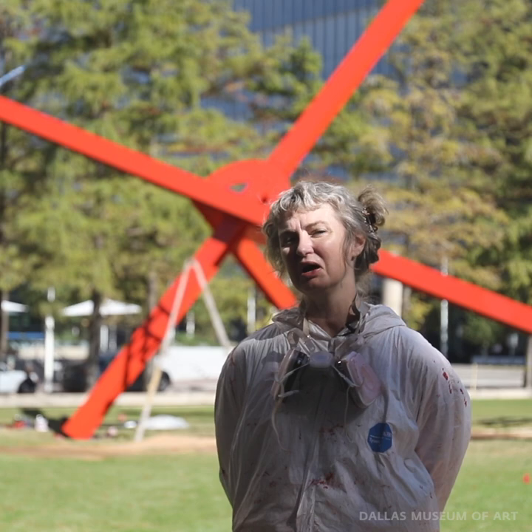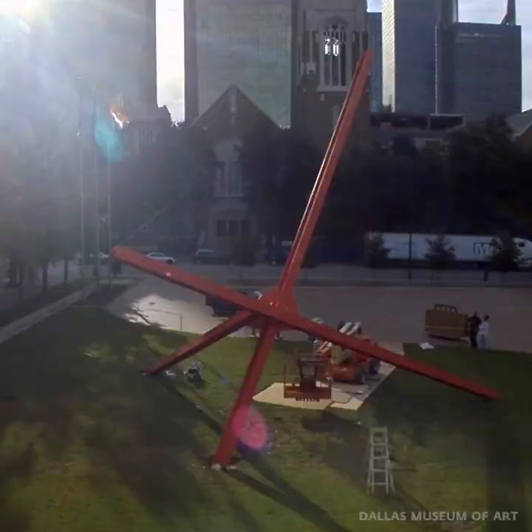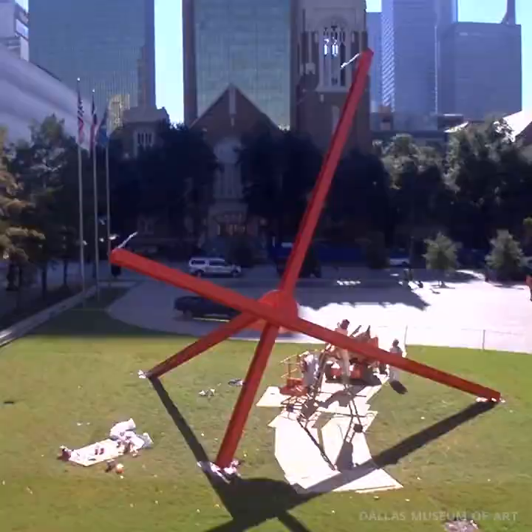I do hope you come see us on Ross Plaza. Come see our newly refreshed, newly treated Ave by Mark di Suvero.